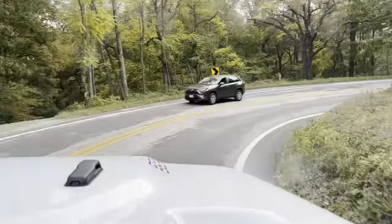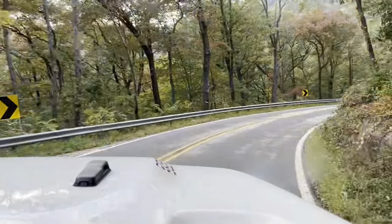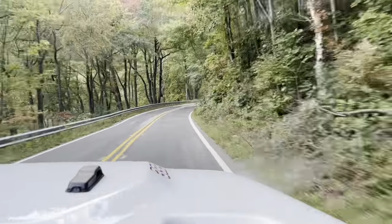That was actually our last motorhome trip. When we got back, we decided to sell it. I'd much rather do roads like this in a Jeep.